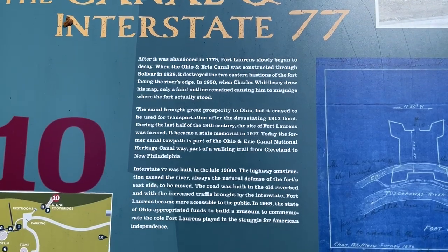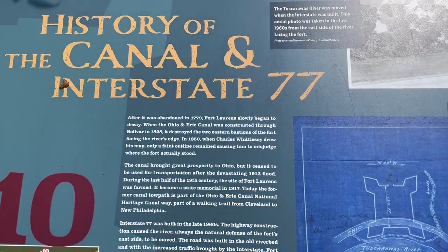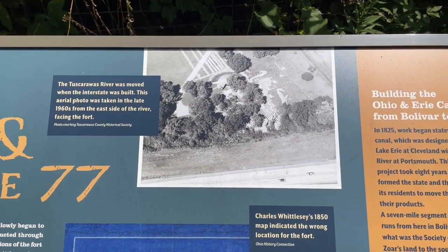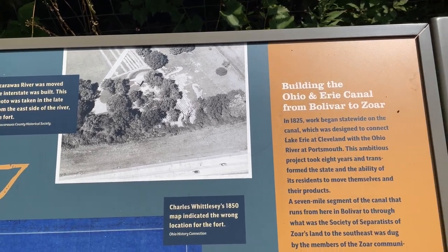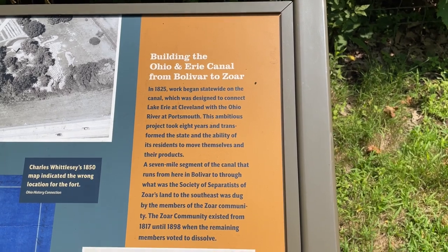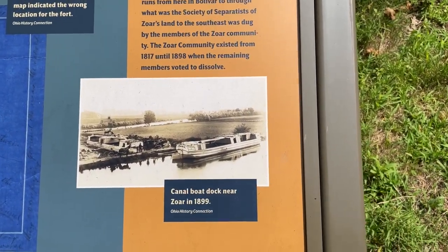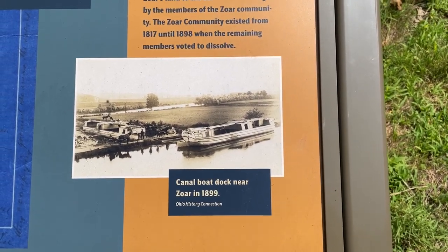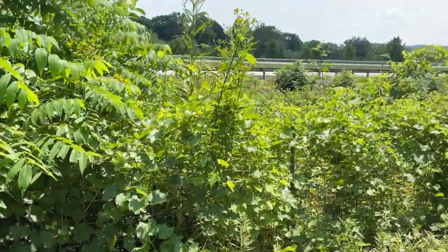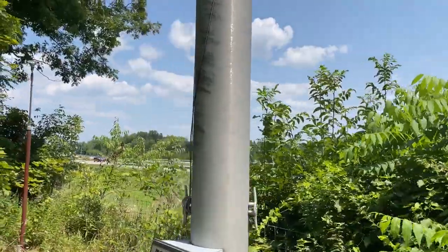Hopefully you can hear me over the interstate traffic, but this was basically the end of it — where they moved the Tuscarawas River in place of I-77. Here is the canal; there's a boat dock from 1899 in Zoar, Ohio, which is not too far from here. What you see is I-77 right out there, not really much to see beyond the trees.